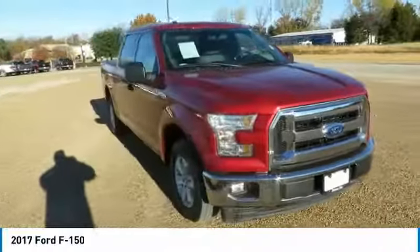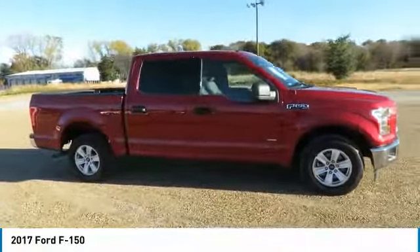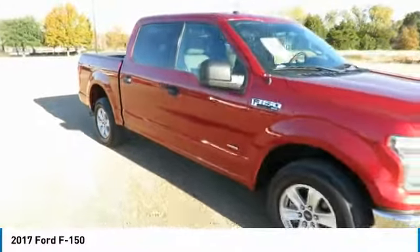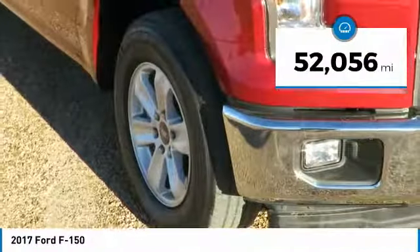We are pleased to show you the 2017 F-150. A Ford F-150 knows how to handle any situation. It's built to follow orders. No whining. This vehicle has less than 55,000 miles.